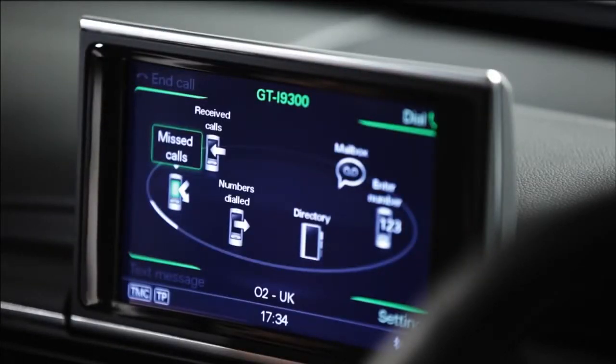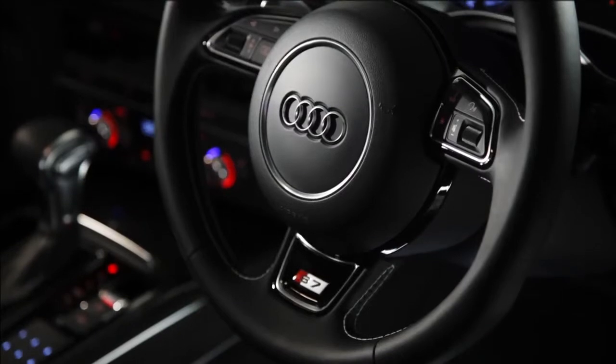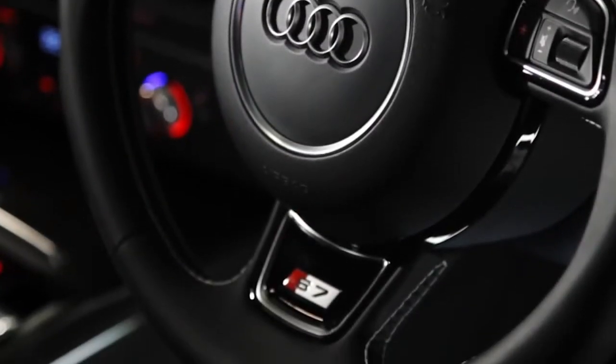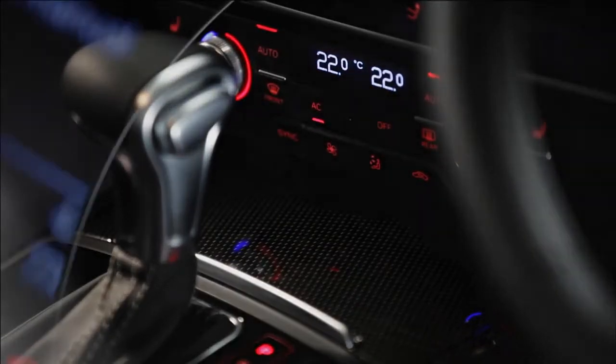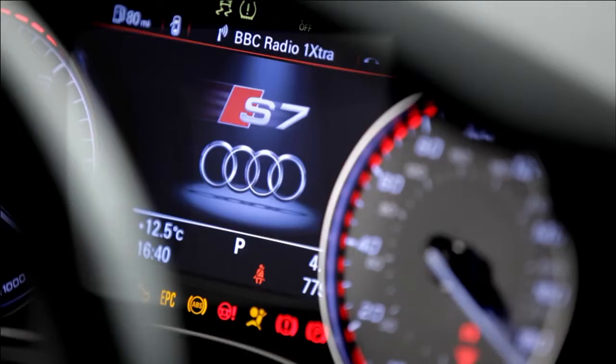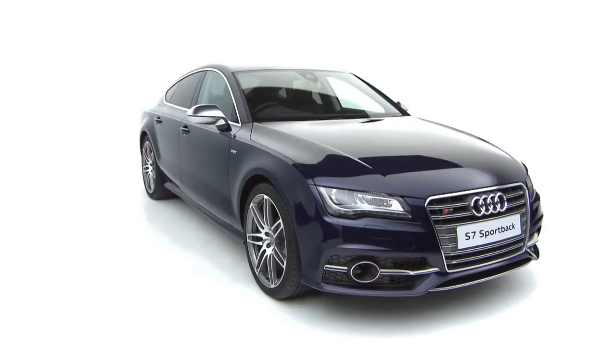The inside of the S7 reflects the car's performance pedigree. Standard items include electrically adjustable S super-sport seats in Valcona leather, including driver's side memory function, a three-spoke multifunction sport steering wheel, carbon atlas inlays and S-model instrument dials. The Audi S7.